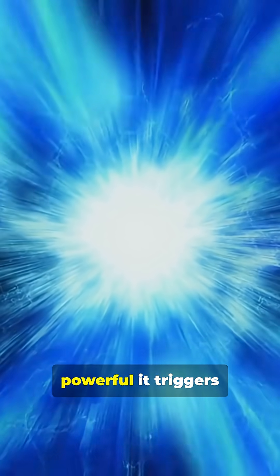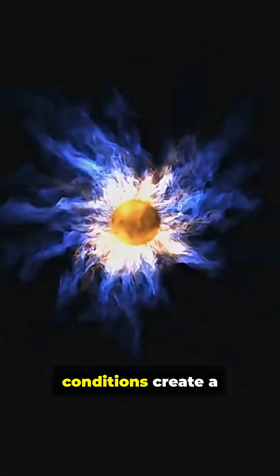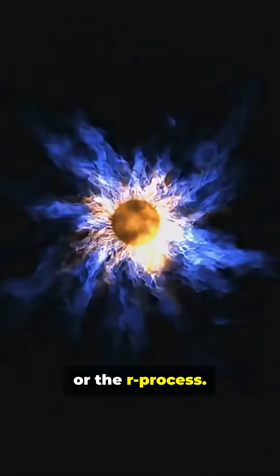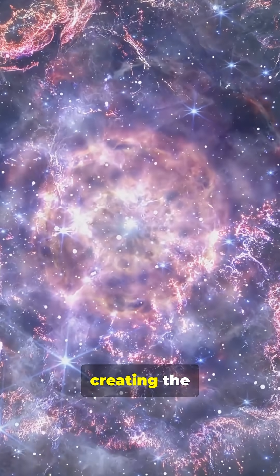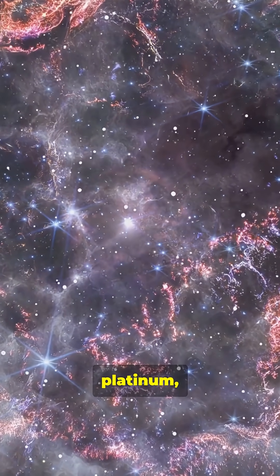The explosion is so powerful it triggers a final, frantic burst of nuclear fusion in the outbound material. In these fleeting moments, elements heavier than iron are forged. The extreme conditions create a process known as rapid neutron capture, or the R-process. Atomic nuclei are bombarded with a dense storm of neutrons, creating the universe's rarest and most precious heavy elements, like gold, platinum, and uranium.